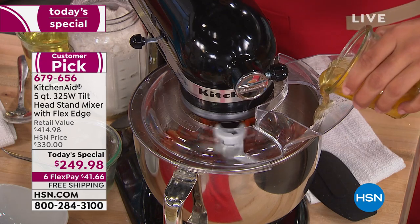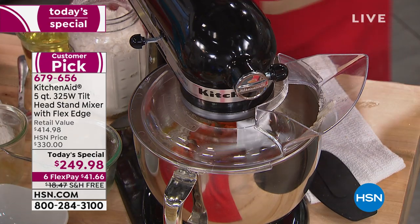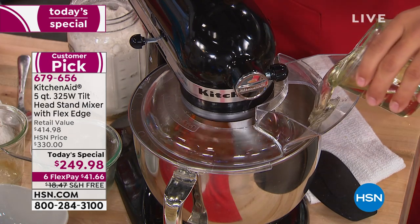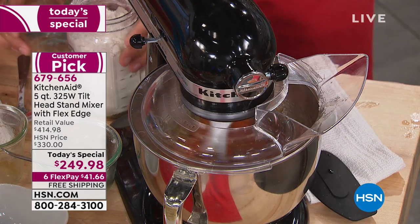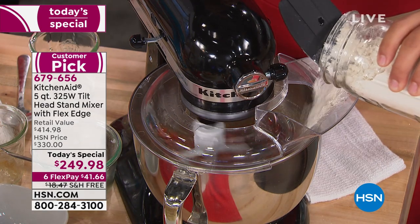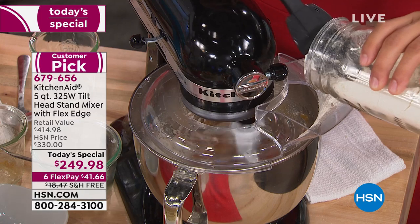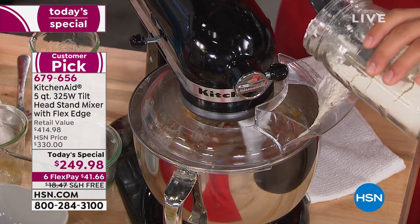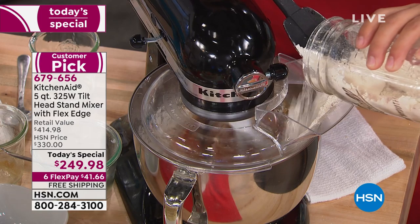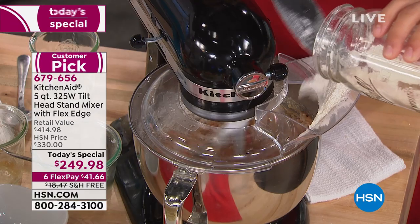Here we're making our carrot cake using the pour shield to pour in the liquid — some eggs to incorporate the carrots and some butter. We'll add vegetable oil as well. The flour can be the messiest part, but with the pour shield I can just easily put it in without making a big mess. A lot of times we dump it all in at once and don't get a consistent product. We're using the flex edge beater for this cake batter to swipe all sides of the bowl — hitting 59 points around that bowl for a great result.